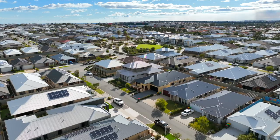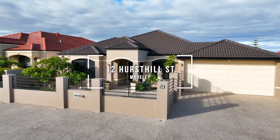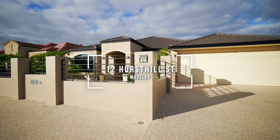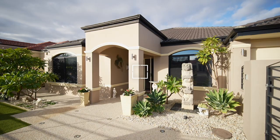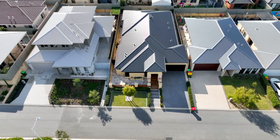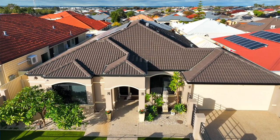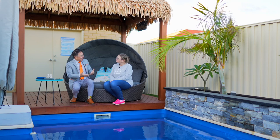Hi guys, this is Kenny Yu. Today I'm here at number 12 Hercule Street in Medley. It is such a gorgeous home and I just can't wait to introduce this property to you. And with me is Lisa, the property owner. Lisa is excited and she'd like to share some of the insights of the property with us. So Lisa, how are you today?